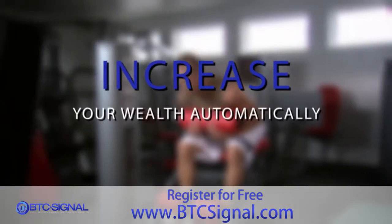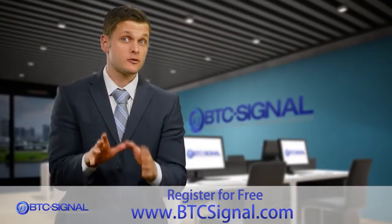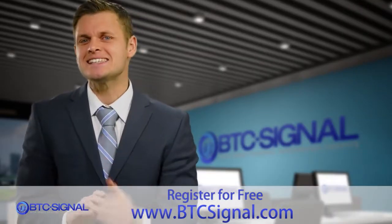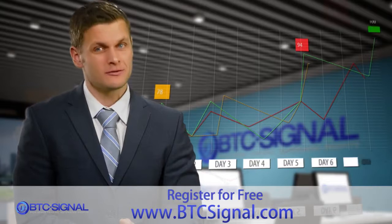Whether you're at the gym, on the golf course, the beach, or even while you're sleeping — whether you have years of cryptocurrency trading experience or none at all — BTC Signal will deliver consistent and realistic returns month after month.